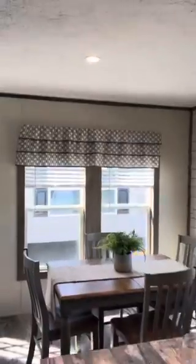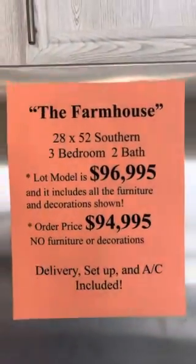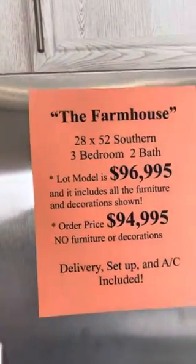For $96,995 you get all the furniture and decorations that you see here within a 75 mile radius. Or if you don't want the furniture, $94,995 and we can order this home to spec it exactly the way you see it here now.